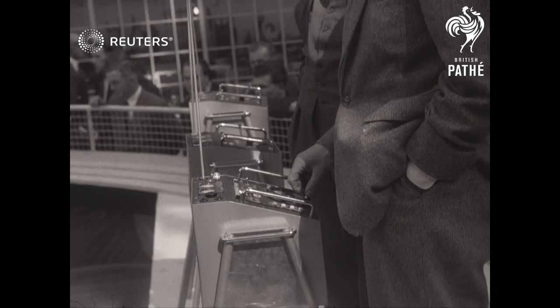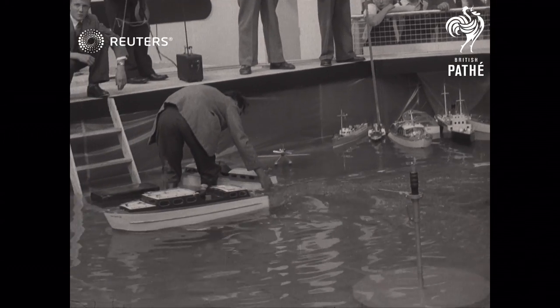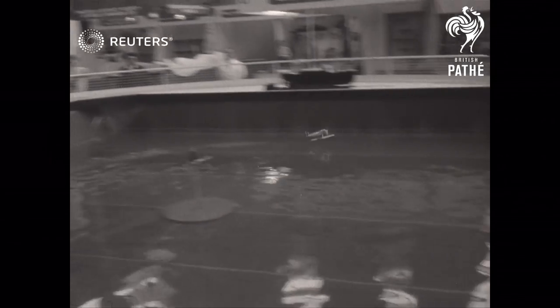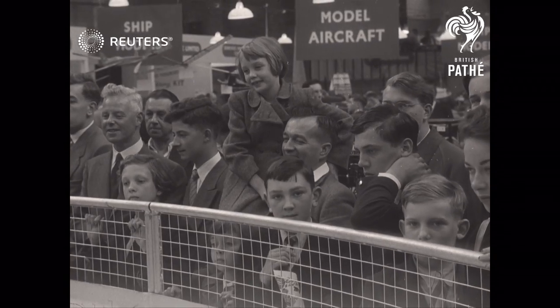No show would be complete without that attraction of the local boating pool — powered craft operated by remote control. One of the seaplanes, which takes off and lands on the water, is a scale model of the famous Supermarine that won the Schneider Trophy outright with a world speed record of 407 miles per hour.